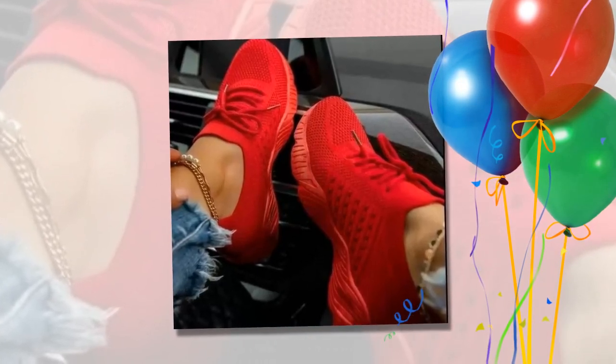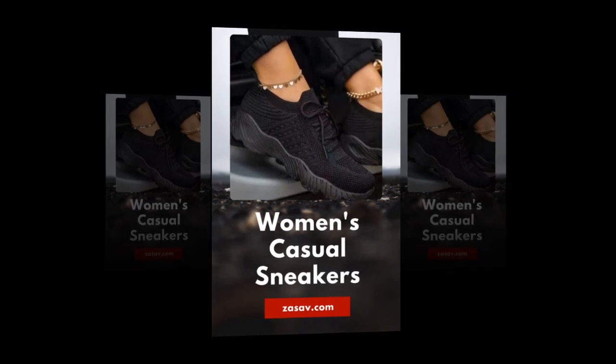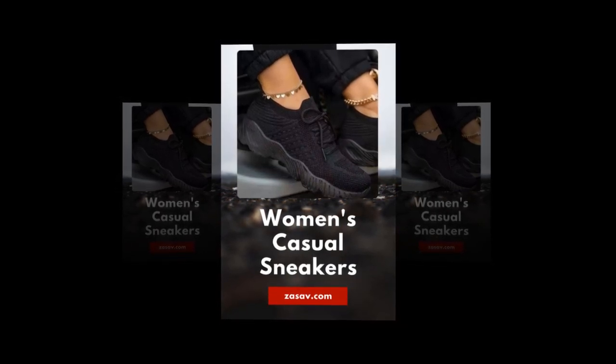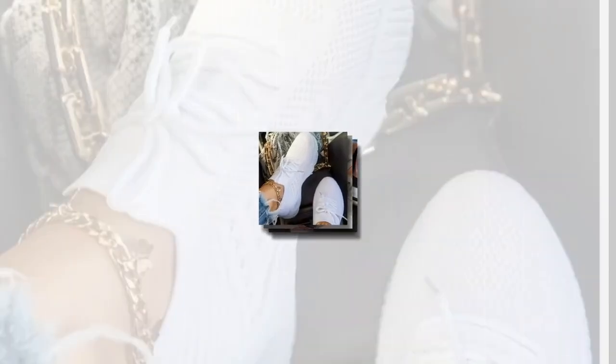These sneakers are incredibly versatile — suitable for all ages and fitness levels, making them a perfect choice for anyone looking to enhance their casual wardrobe. Whether you're a busy mom, a fitness enthusiast, or someone who loves stylish yet comfortable footwear, these sneakers are designed to meet your needs. They're also perfect for any season: the breathable mesh is ideal for spring and summer, and in autumn they pair beautifully with light wash denim and cozy sweaters. The lace-up design ensures they stay secure no matter the weather or activity.